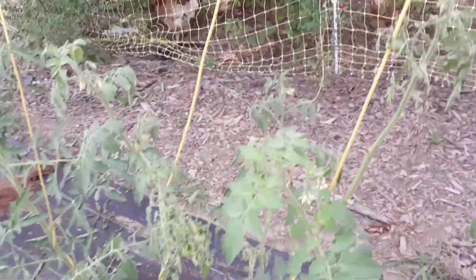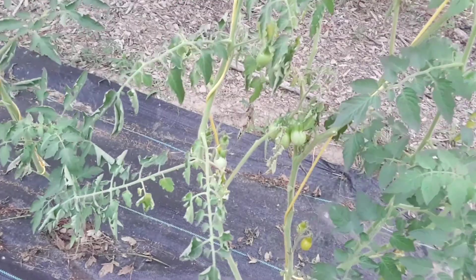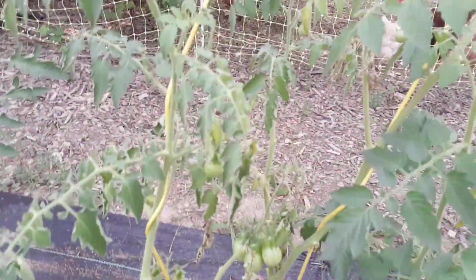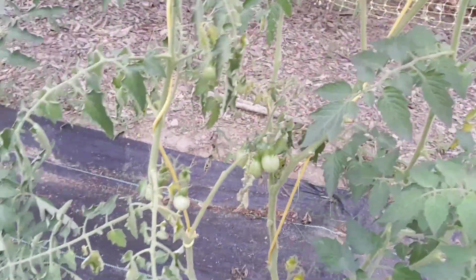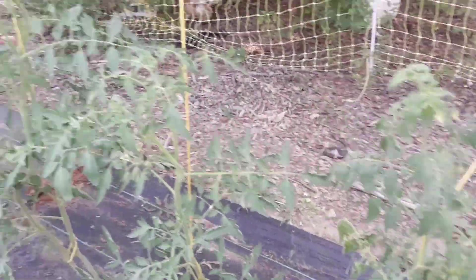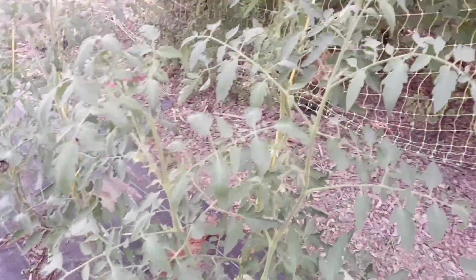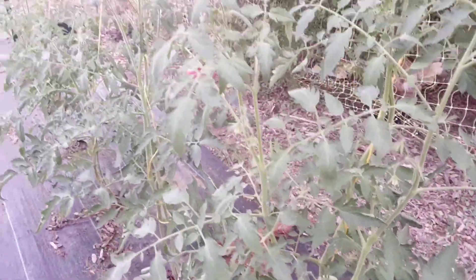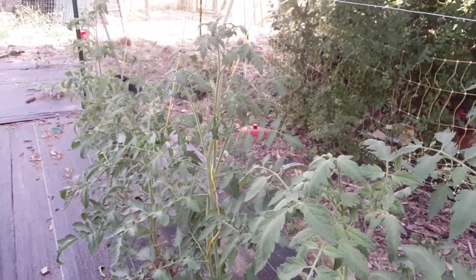This is my only sickly looking one. I keep pruning it and then it perks up, and then it starts to wilt again — not sure what's going on with it. It's a yellow pear. And then you can see this other one's got blossoms on it and is doing well.